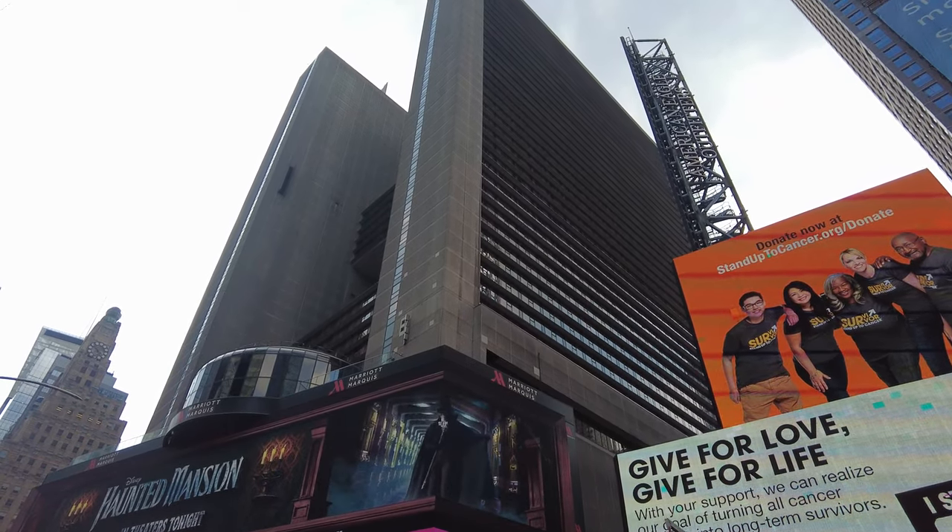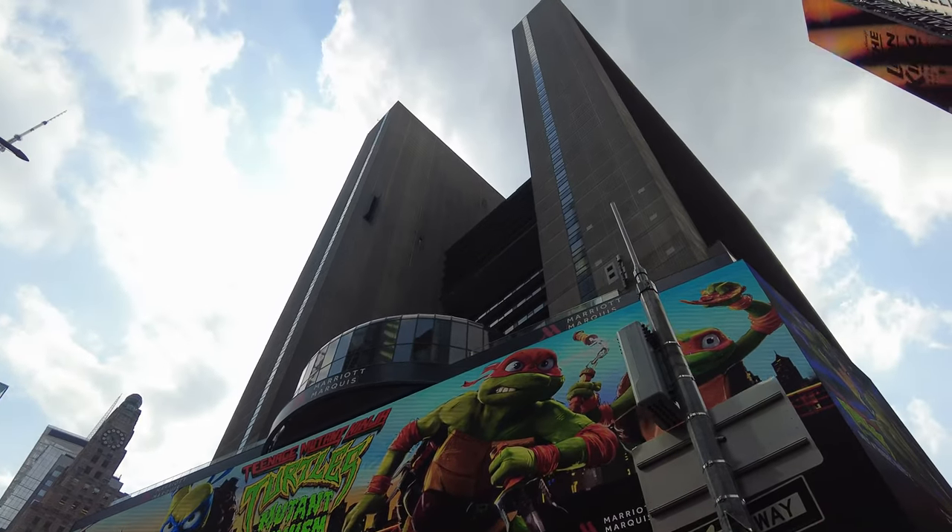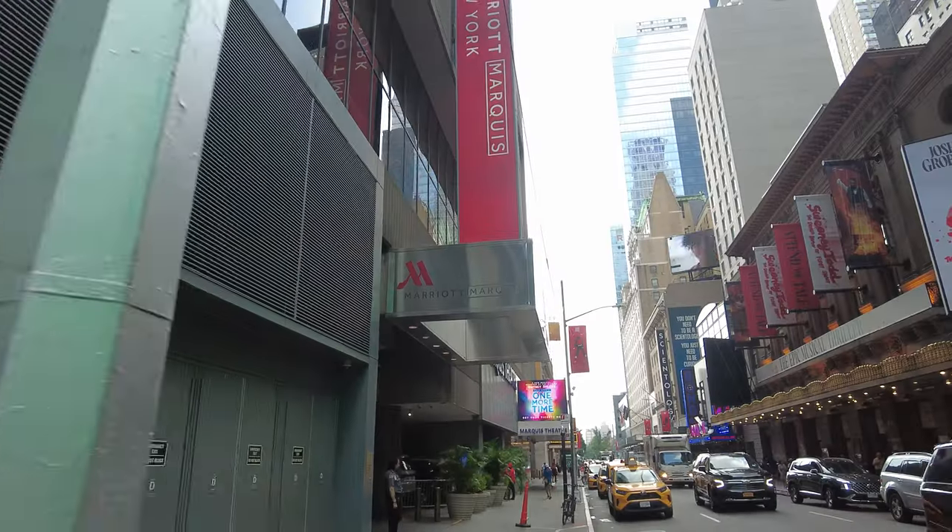The New York Marriott Marquis in Times Square is ideally located in the heart of Midtown Manhattan. At nearly 2,000 rooms, it is one of the largest hotels in the city.